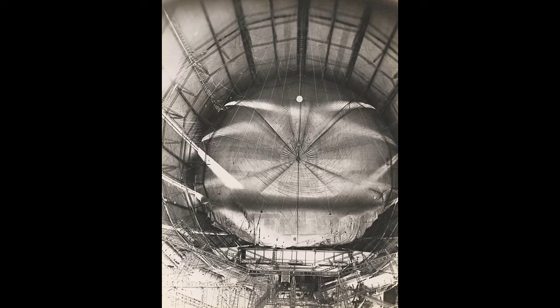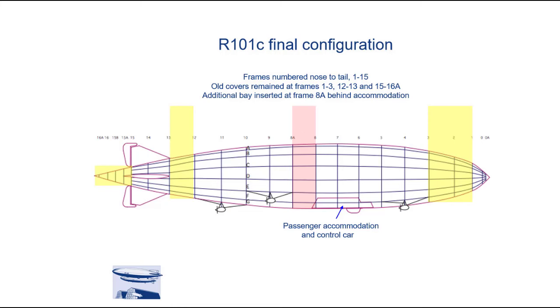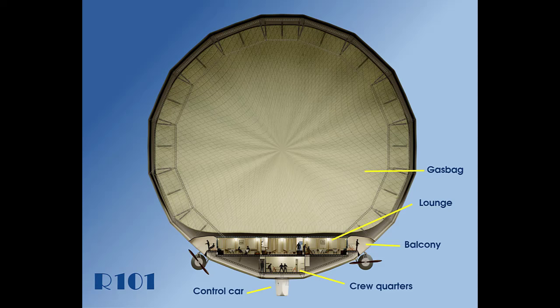However, thanks to the artistic talent of Marshall Young, we can take a tour of the inside of the R-101. Before we begin this tour, just to let you know that the R-101 had a number of changes made to the layout and configuration of the ship. We have interpreted how the ship would have possibly looked on her final layout in October of 1930.